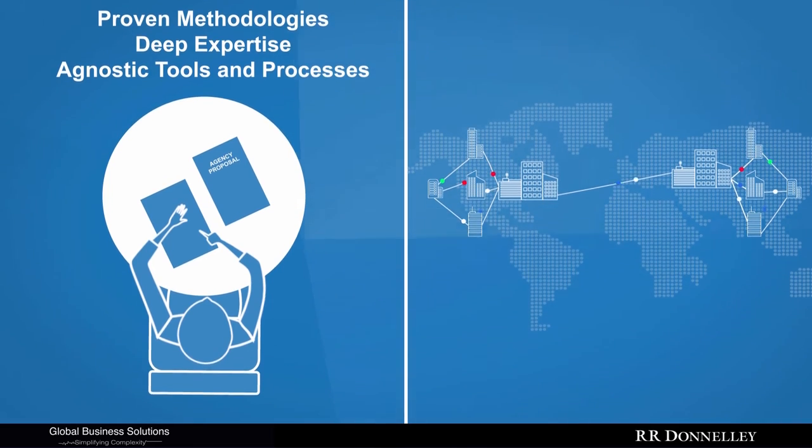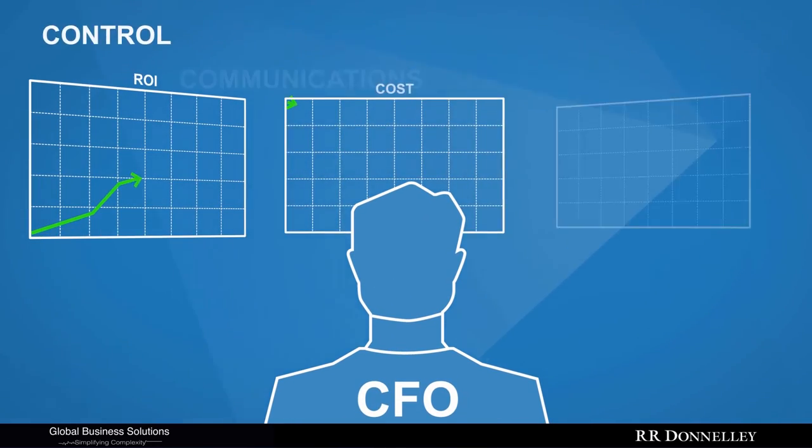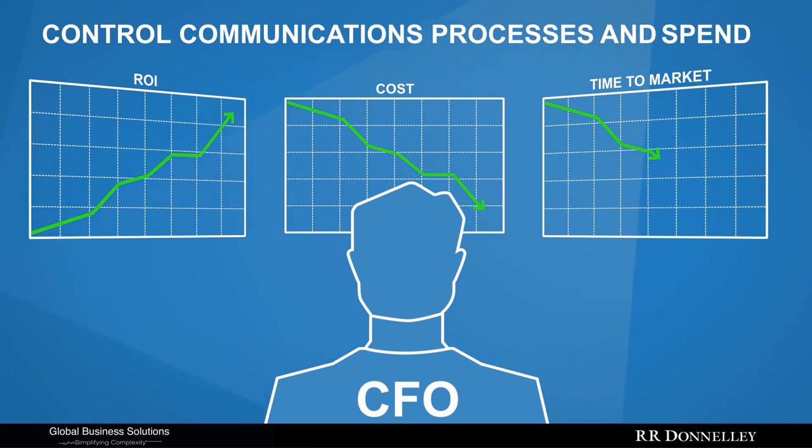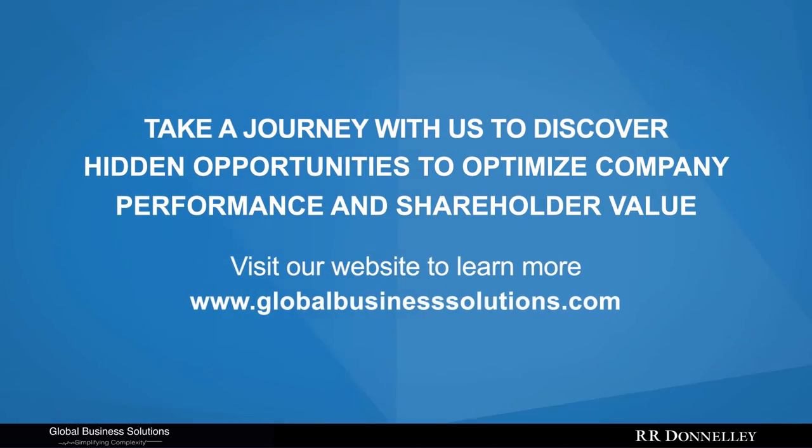At the right price. With our help, you will gain the transparency you need to control the communication processes and spend across the most complex business environments. Take a journey with us to discover hidden opportunities to optimize company performance and shareholder value.